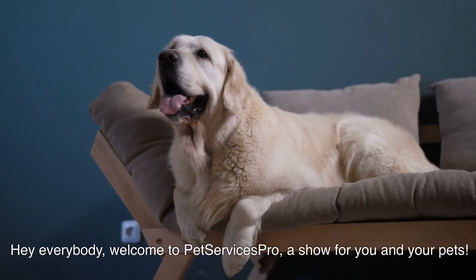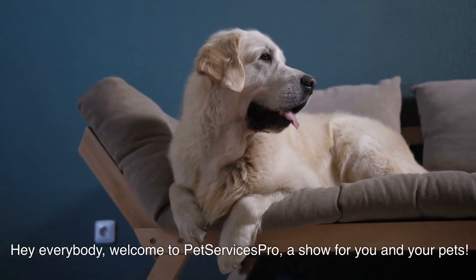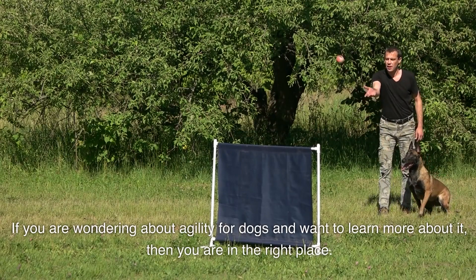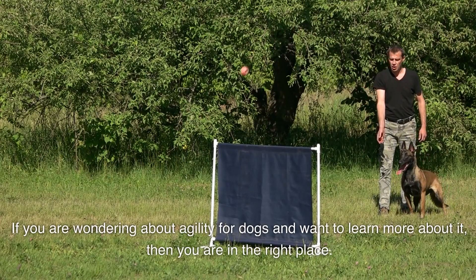Hey everybody! Welcome to Pet Services Pro, a show for you and your pets. If you're wondering about Agility for Dogs and want to learn more about it, then you are in the right place.